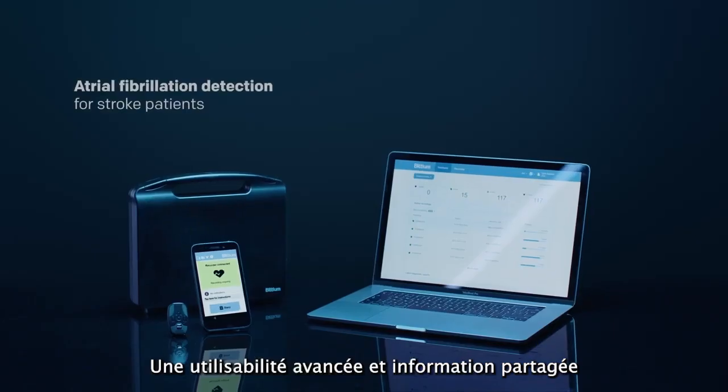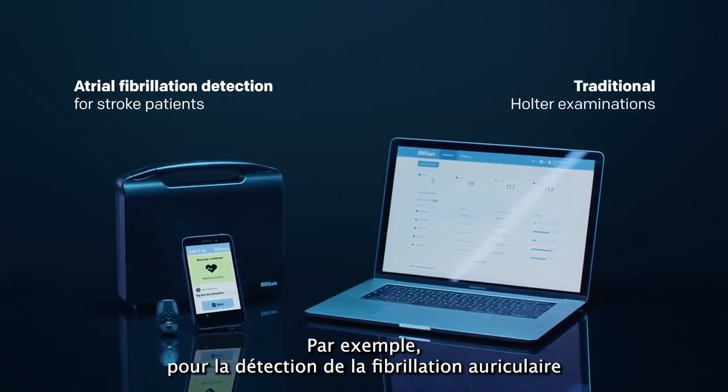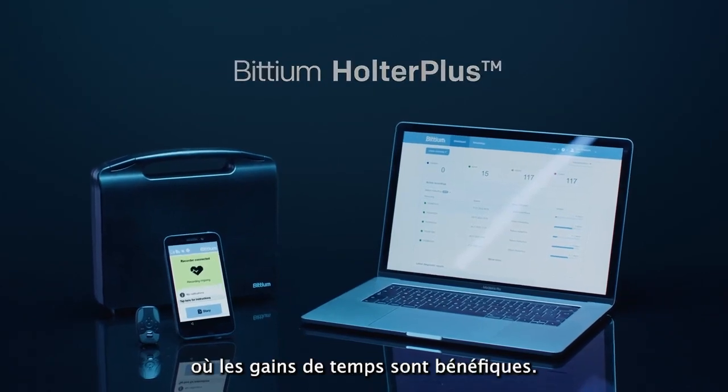Advanced usability and information sharing make the Bitium Holter Plus service well-suited, for example, for the detection of atrial fibrillation and performing traditional Holter examinations where time savings are beneficial.